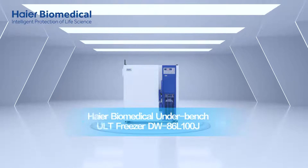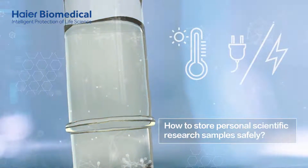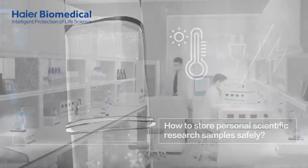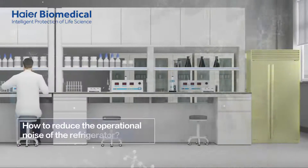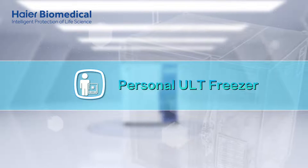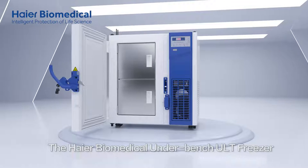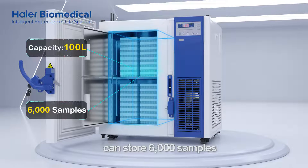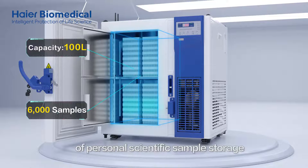HI-R Biomedical Underbench ULT Freezer. How to store personal scientific research samples safely, how to make maximum use of the laboratory space, and how to reduce the operational noise of the refrigerator. With a capacity of 100 litres, the HI-R Biomedical Underbench ULT Freezer can store 6,000 samples and ensure the convenience of personal scientific sample storage.